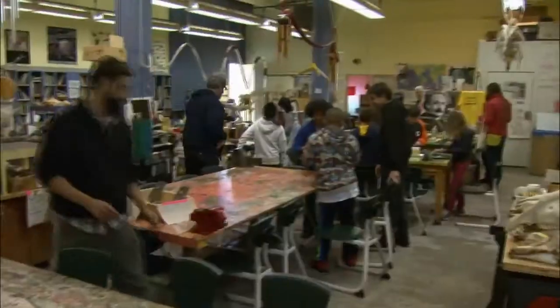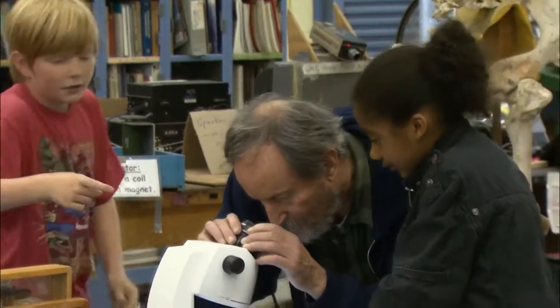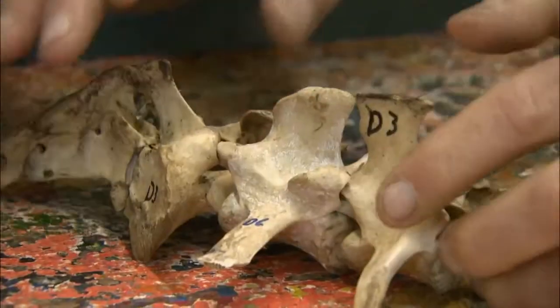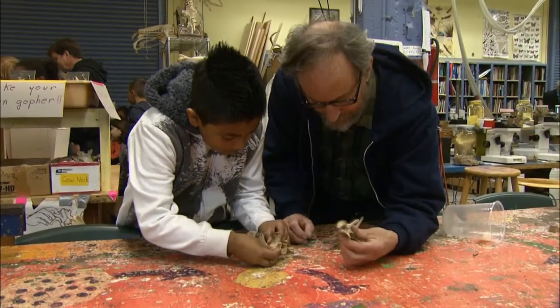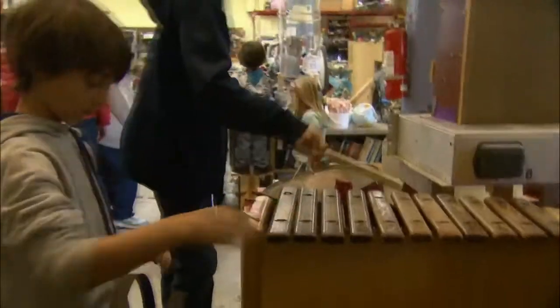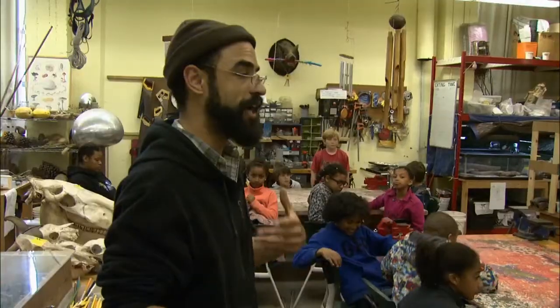While big science centers like the Exploratorium can be exciting, some educators take a smaller, more concentrated approach to appeal to poor and underserved kids. Dan Sudrin runs the Mission Science Workshop in San Francisco in a former high school auto shop. Much of the material he gathered himself on a tight budget, and for the kids he serves, it's essentially free. A class of fourth graders walked a few blocks from nearby McKinley School to learn about animal habitats.